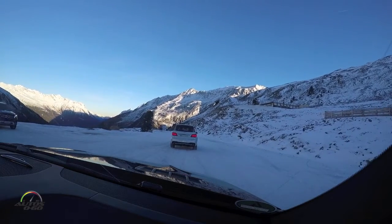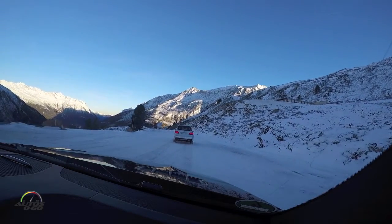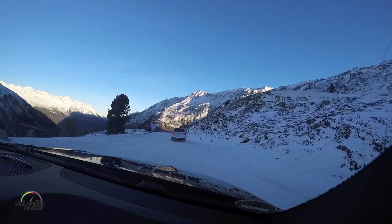As you can see, it's closed for public traffic. Power advantage. In the beginning it looked not nice because it's covered by snow, but later we left different conditions.